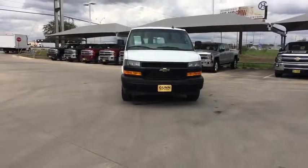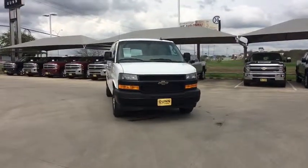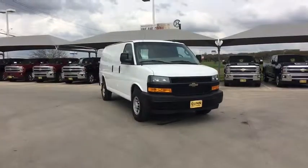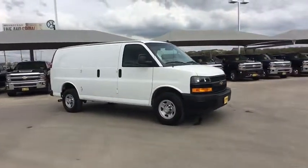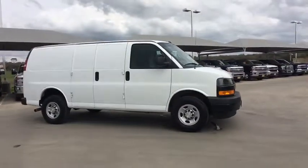2018 Chevrolet Express Cargo. The Chevy Express Cargo van is ready to handle all of your work tools, carpooling to work, or running the kids to soccer. This vehicle has less than 30,000 miles.